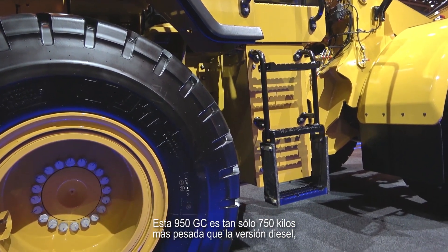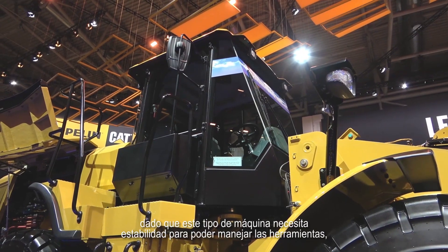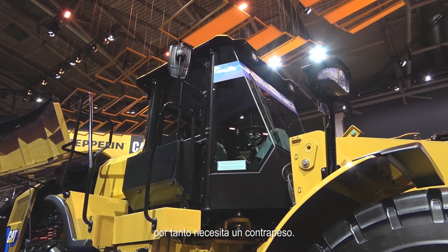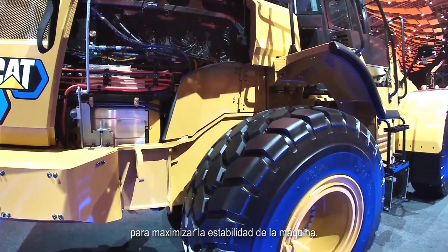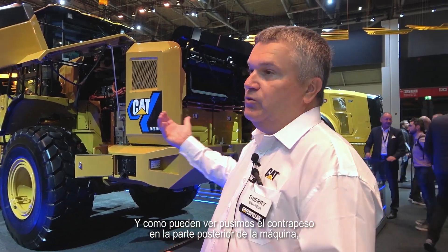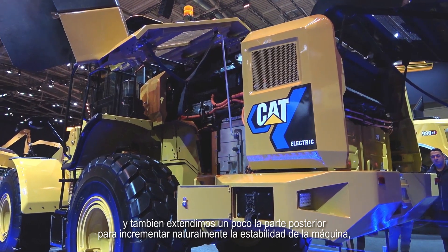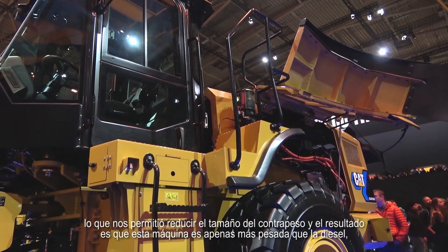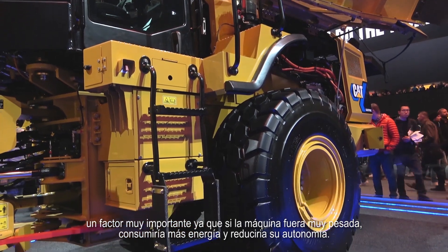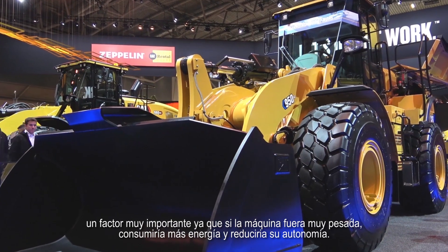This 950 GC is only 700 kilos heavier than the diesel version. Because on this earth-moving machine we need stability for the tools, we need counterweight. With the electrical machine, our engineers have the luxury to reposition some of the components to maximize stability. We put the counterweight to the rear of the machine and extended the rear a little bit, naturally increasing stability and allowing us to reduce the counterweight size. As a result, this machine is barely heavier than the standard machine — which is important, because if it became heavier, you would spend more energy moving the machine around, reducing your runtime further.